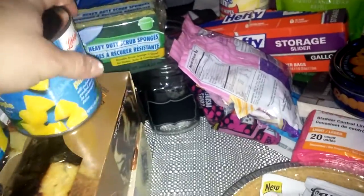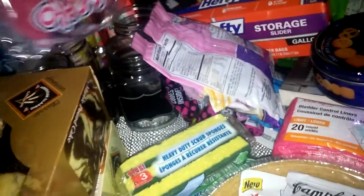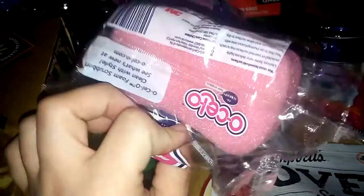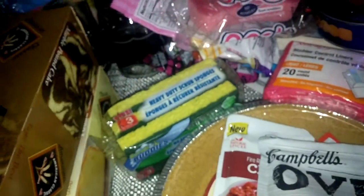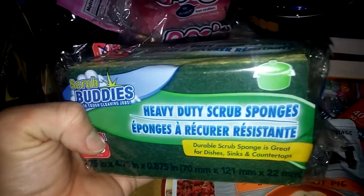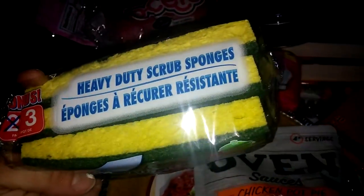I needed some sponges and went to two different Dollar Trees. The first one only had Ocello two-packs of no-scratch foam scrubbers, so I picked those up. At the second store they had heavy-duty scrubber sponges with a bonus — instead of two you get three. So I got the green and yellow ones and the blue ones.